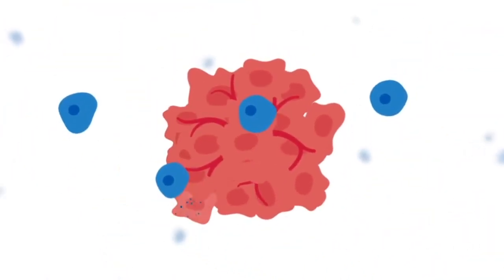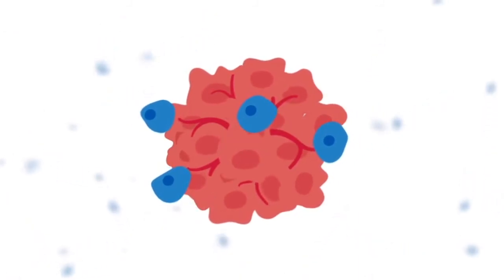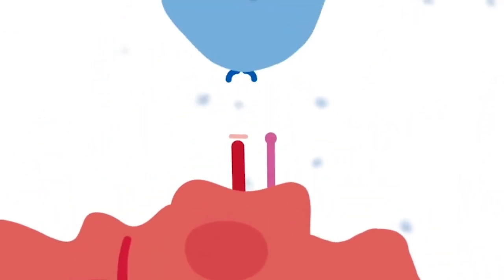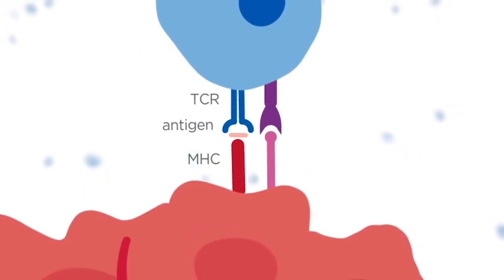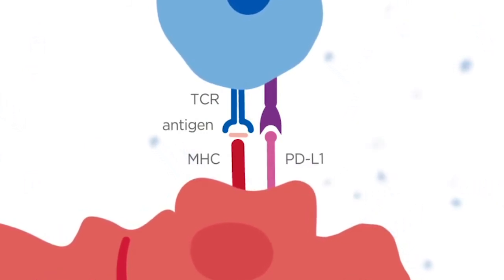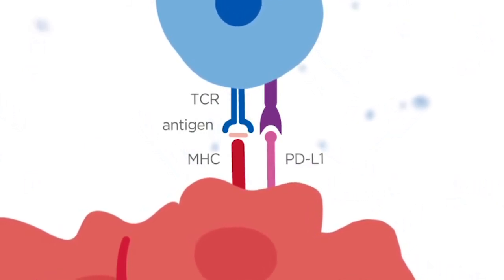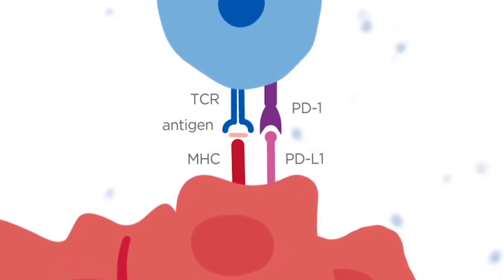Activated T cells are now able to find, infiltrate and destroy the tumour cells. However, tumours can often disarm the activated cytotoxic T cells by expressing proteins such as PDL1 on their surface, which binds to the PD1 receptor on T cells and suppresses their tumour-killing functions.